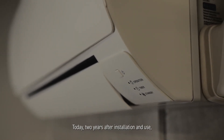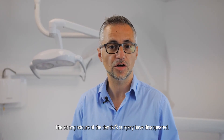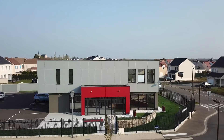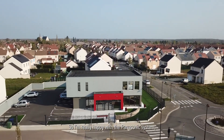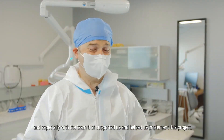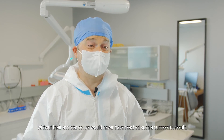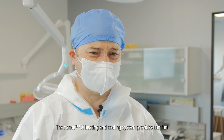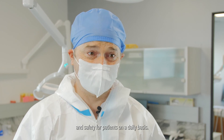Today, two years after installation and use, the six doctors and their patients are completely happy. The strong odours of the dentist's surgery have disappeared. I'm really happy with the Panasonic system, and especially with the team that supported us and helped us implement this project. Without their assistance, we would have never reached such a successful result. The Nano-X heating and cooling system provides comfort and safety for patients on a daily basis. It is a real step forward for our work environment.